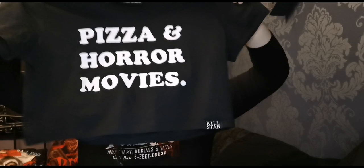This is the Horror Scoop crop, which is pizza and horror movies. I currently can't eat pizza because of my diet but hopefully I'll get there in the end. It's just a cotton crop top.